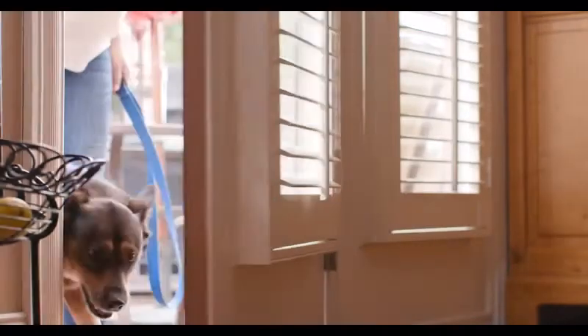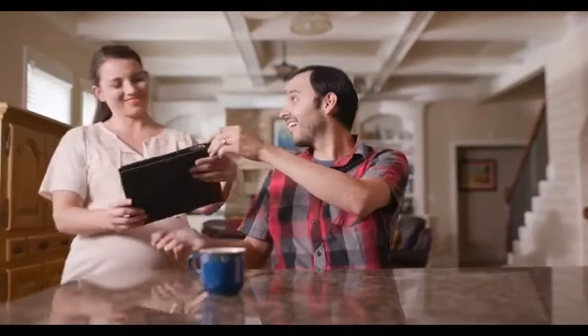You can redeem your instant cash offer at any Kelley Blue Book instant cash offer participating dealer. Check this out, babe. Nice, let's do it.